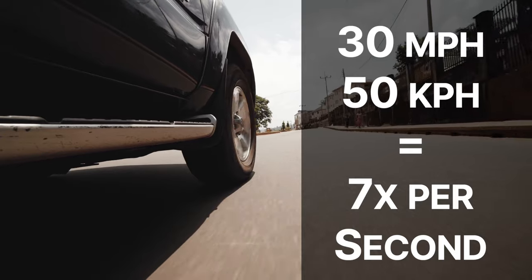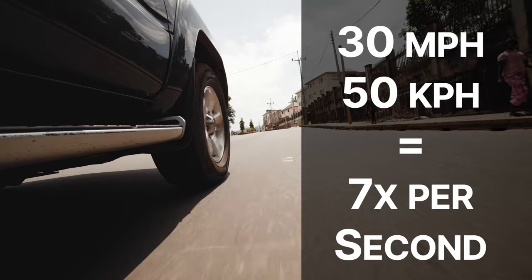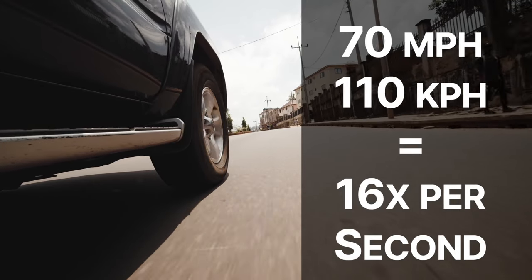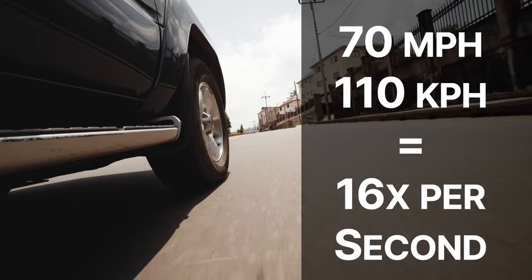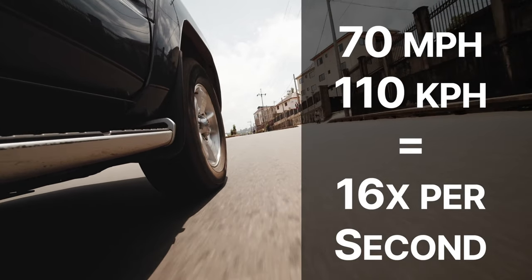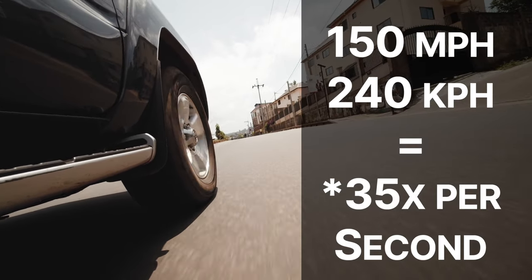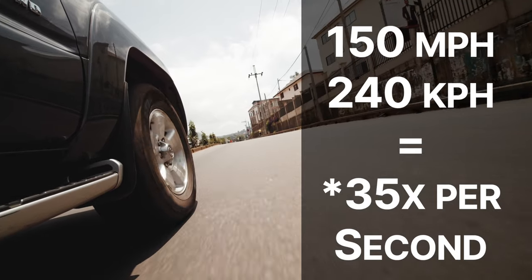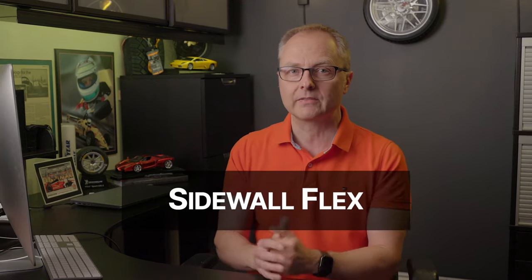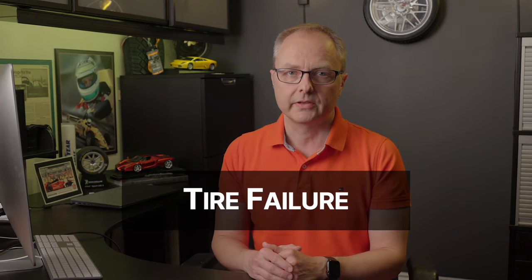Deflection isn't a big problem because the tire spins about seven times per second at that speed. Boost the speed to 70 miles or 110 kilometers per hour, and that same tire spins about 16 times per second. Increase that speed to 150 miles or about 240 kilometers per hour, and that same tire has to spin about 30 times per second — a lot of deflection, a lot of flexing of the sidewall, generating a lot of heat and stress, which can eventually lead to tire failure.